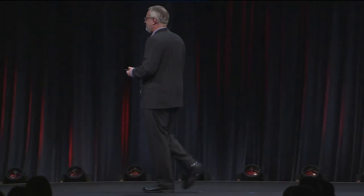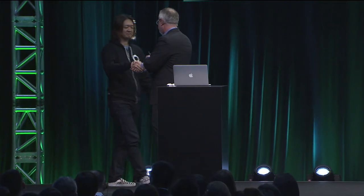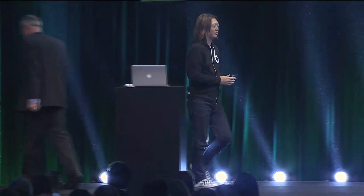Next up, we've got another amazing Japanese user, Makoto Hasegawa from CyberAgent. Hello everyone, I'm Makoto Hasegawa, working at CyberAgent in Japan. Today I will present about how CyberAgent is using OpenStack and what we are planning for.